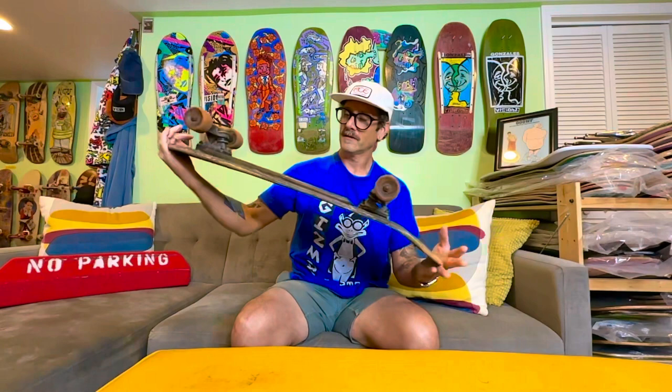Mike was a shop owner of Wheels Skate Shop. He supported Notis when he was an amateur — they were tight. Actually, Mike's truck is the truck that Notis does the board slide on the roll bar. That's Mike's truck.